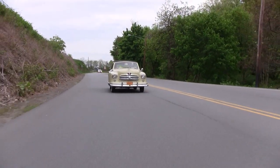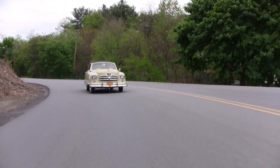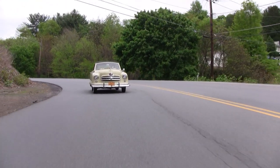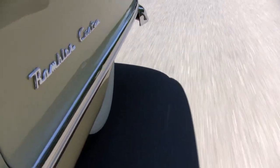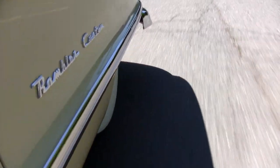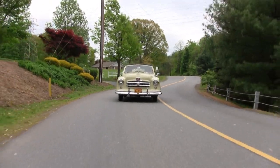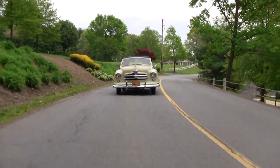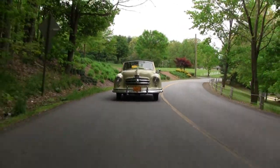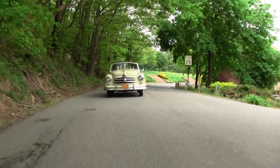The Rambler introduced unitized construction, in which the body and frame are welded into a single unit. Seat belts were introduced as an option for the first time on any car. So you can see how Nash pioneered many features that are on today's cars.